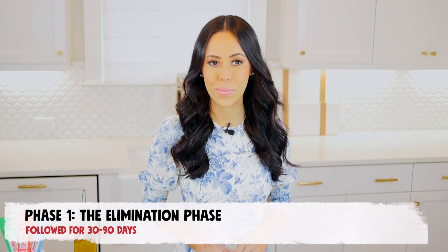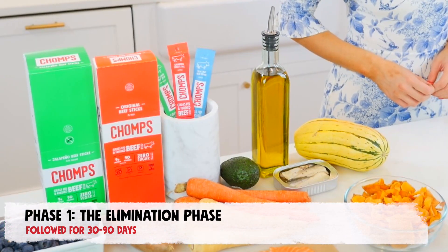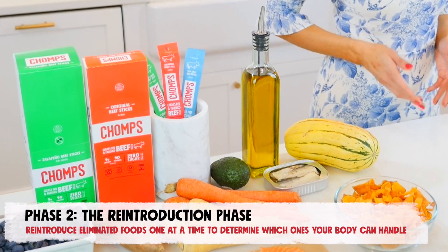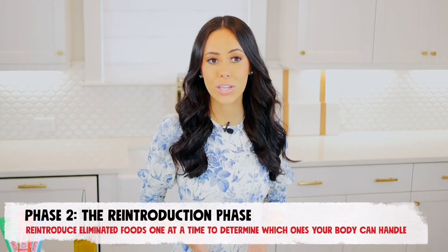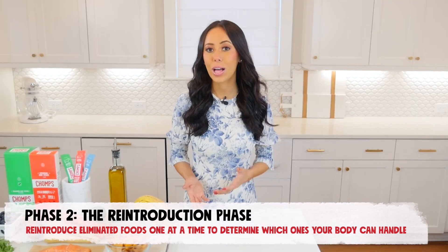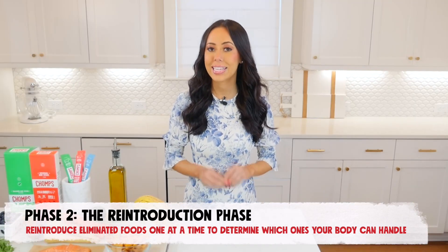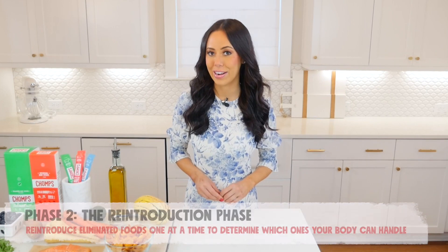Phase 1, the elimination phase, is typically followed for about 30 to 90 days before moving on to Phase 2, the reintroduction phase, where individuals reintroduce eliminated foods one at a time to help identify foods that might trigger inflammation or pain, teaching you what your body can and cannot handle.